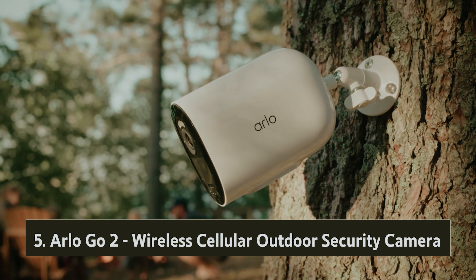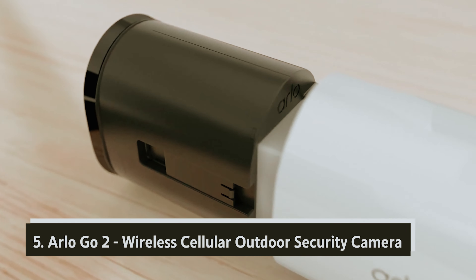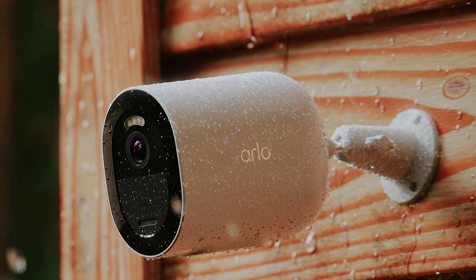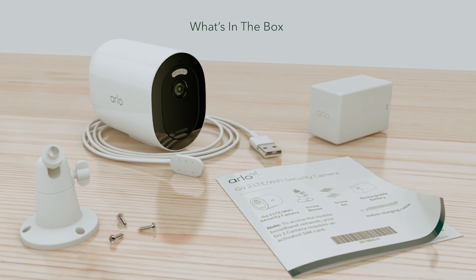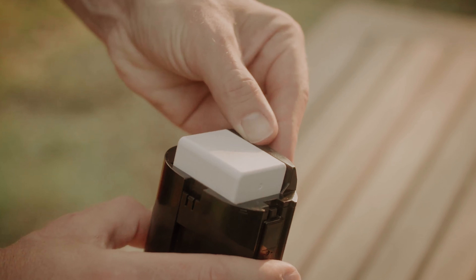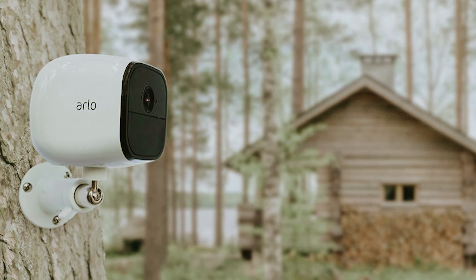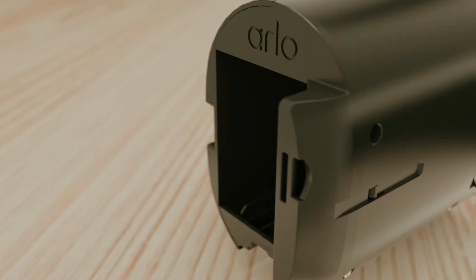Starting our list at number five, we have the Arlo Go 2 wireless cellular outdoor security camera. When considering an outdoor security camera, reliable access to a wireless network is essential. However, if you face challenges like poor reception or lack of a Wi-Fi network, the Arlo Go 2 might be a suitable solution. This versatile camera not only connects to Wi-Fi but also allows you to use a cellular plan. If you opt for cellular connectivity, you'll need to purchase a separate cellular plan and SIM card. Currently, it supports services from Verizon, U.S. Cellular, and T-Mobile.